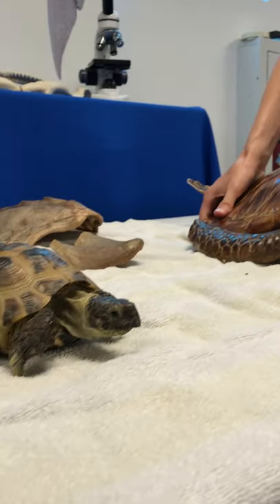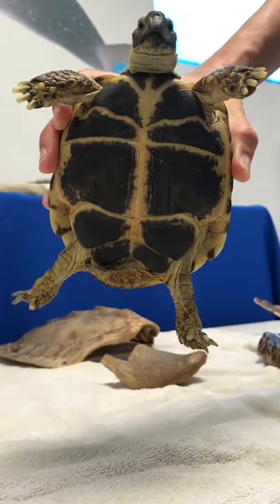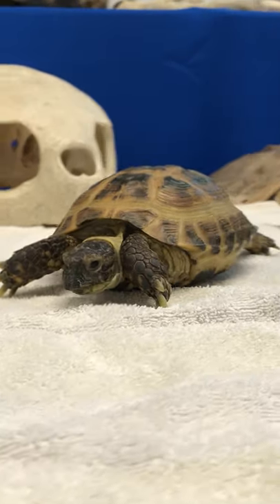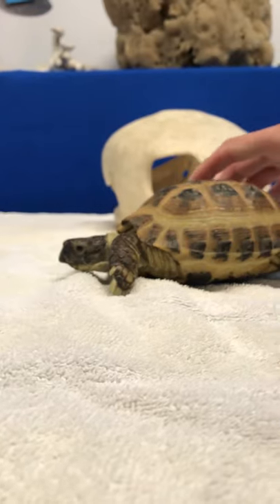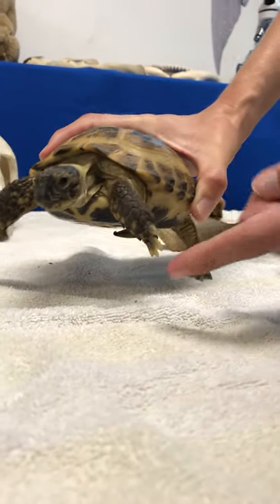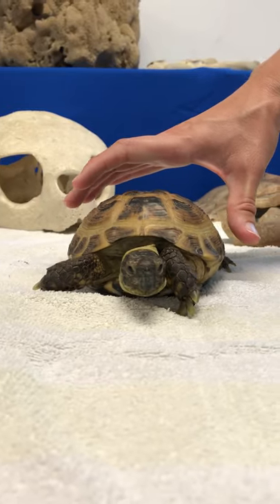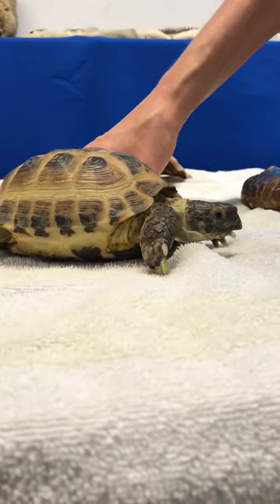Looking at Vlad's underside, all tortoises and turtles look a little different from each other. Vlad's tomium continuously grows throughout his lifetime — even without teeth, they can trim their tomium naturally by what they eat. Looking at Vlad's nails, he uses those to dig and burrow in his habitat. We talked earlier about how sea turtles can have little claws on their front and sometimes rear flippers as well, which helps them dig when they nest.